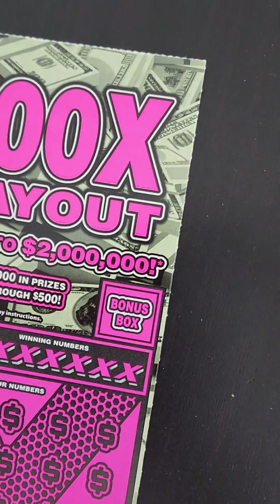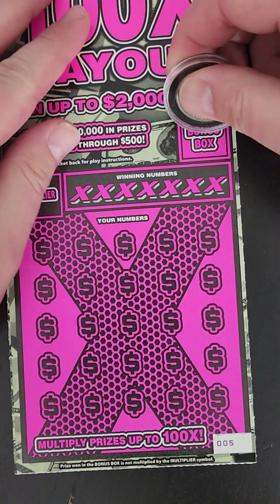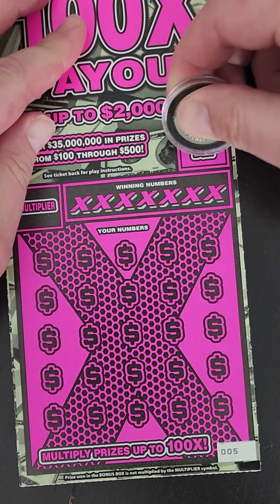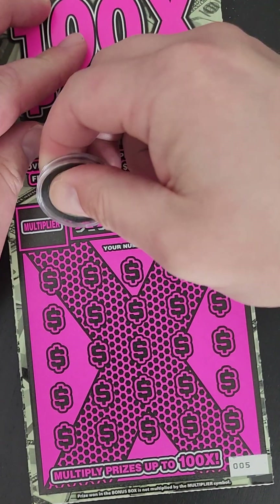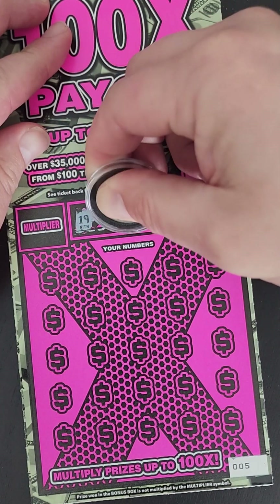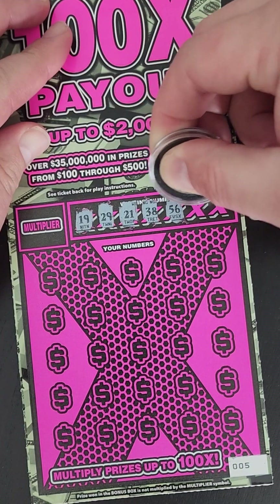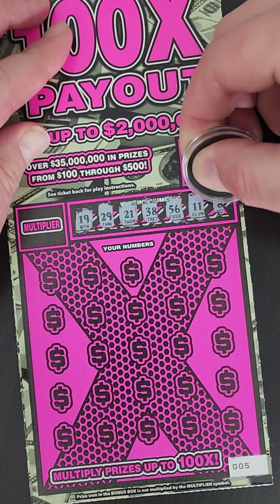We got a couple more of these — I accidentally bought three of them on accident. We'll zoom back out a little bit. Oh, here we go, that's a pretty good view. Let's check the bonus box. And we got plum, so nothing there. 19, 29, 21, 38, 56, 11, and 8.